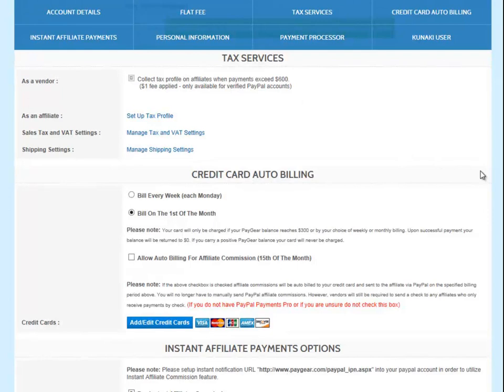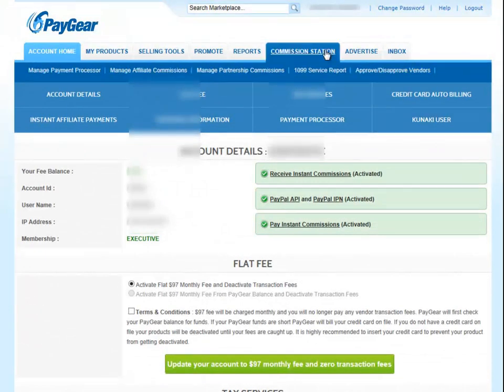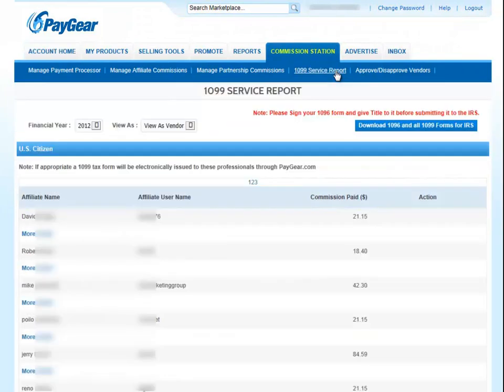Just keeping track of numbers is not a viable tax service. Those other so-called tax systems still require you to create all 1099s and the 1096 form yourself. Most people don't even know how to do that, and if you do know, depending on how many affiliates you have, that could still be a complicated job.